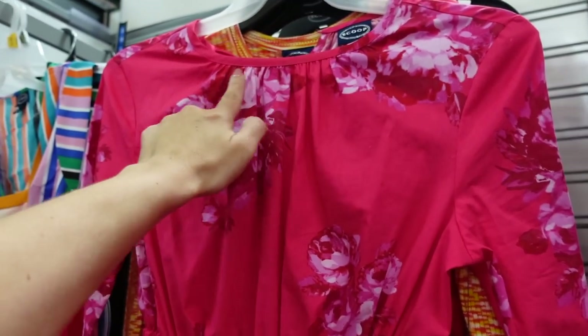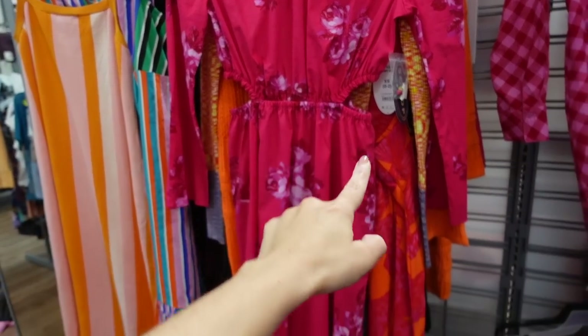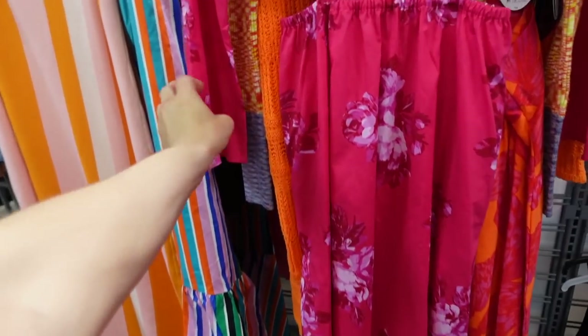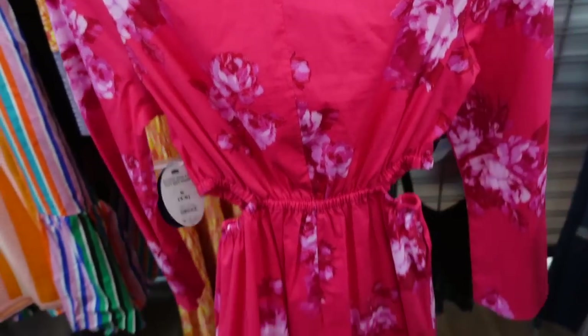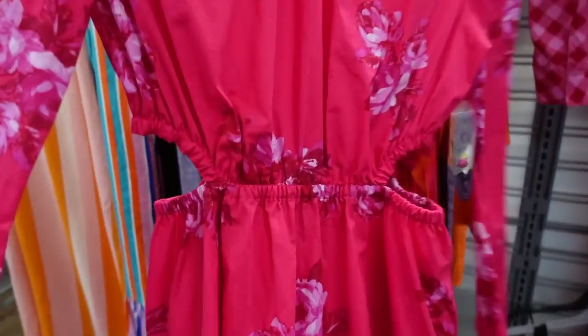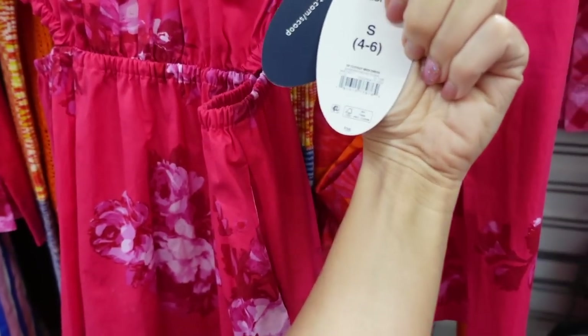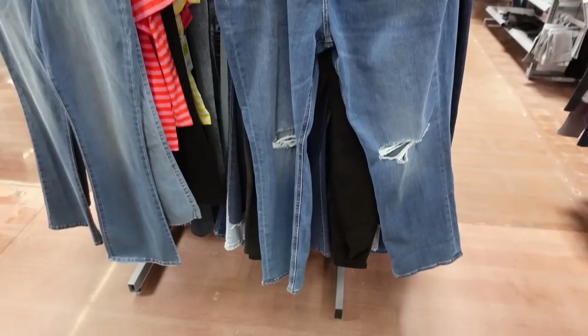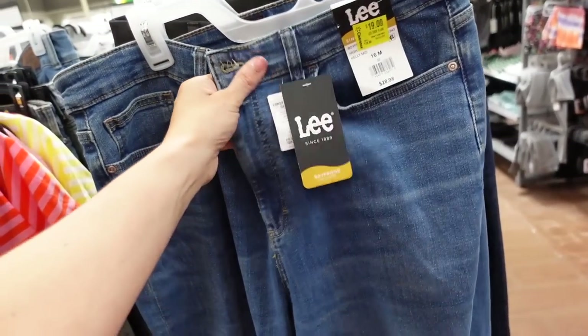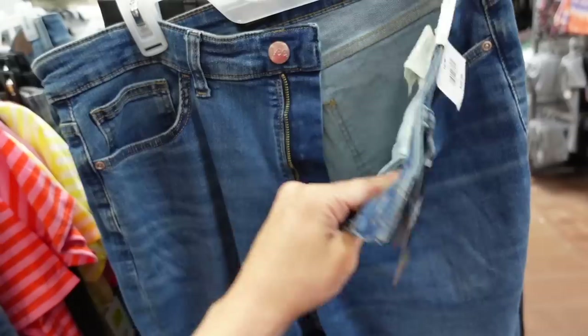This dress from Scoop is on sale. This one has that higher neckline with the gathering, it's cut out on the sides, flowy skirt, relaxed to the wrist, and then it has the keyhole in the back. These were regularly $36, they're now $22.95 online. On clearance in stores and online are these high-waisted jeans from Lace.